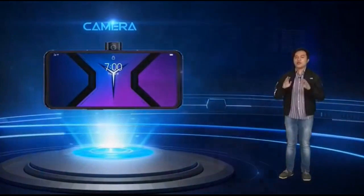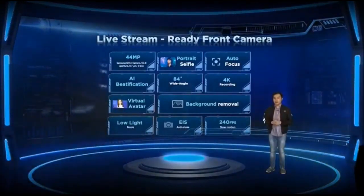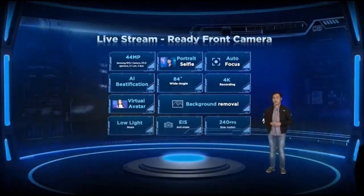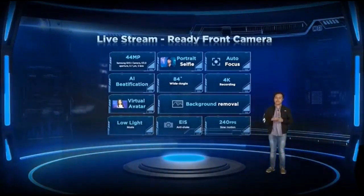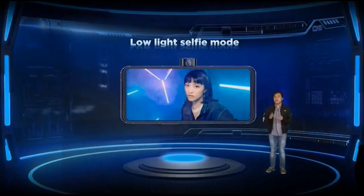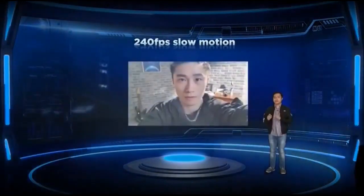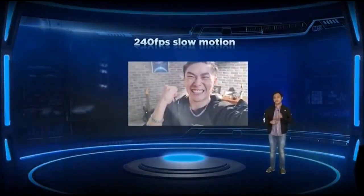We've equipped the Legion Phone Duel 2 with one of the best cameras in a smartphone. Paired with our own camera software, it passes not just as a gaming smartphone but also as a reliable camera smartphone. With its side-mounted motorized pop-up selfie camera — the only one of its kind — we've made improvements to ensure the best results, including low-light selfie capability and the ability to capture 240fps slow-motion video.